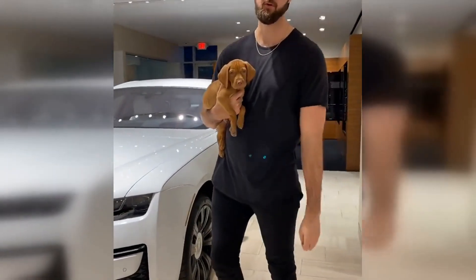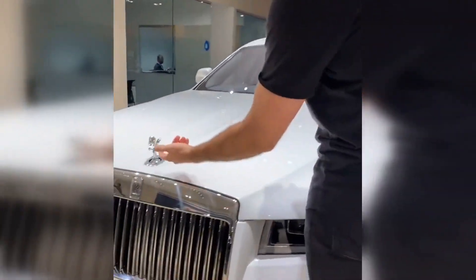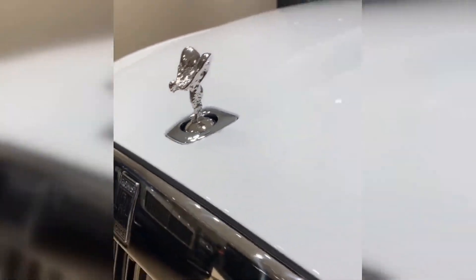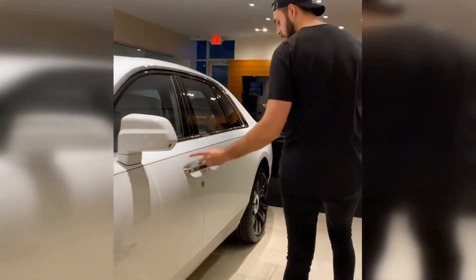This is the 2021 Rolls-Royce Ghost. Let me show you some things about this. Spirit of Ecstasy — you got to have that. Come on over here. Hand-painted coach line done by one person in the entire world. It goes all along the whole car.